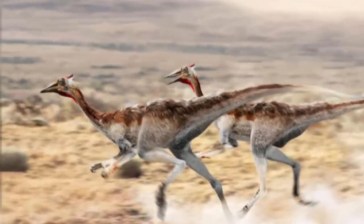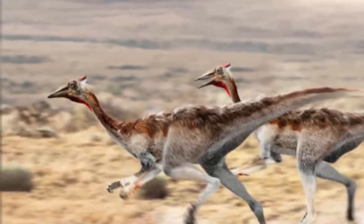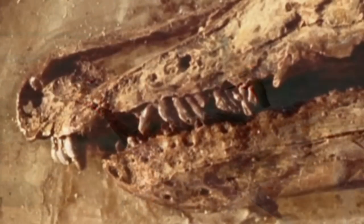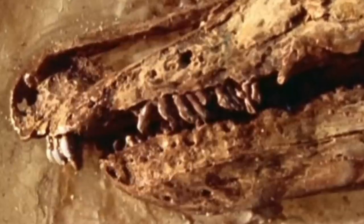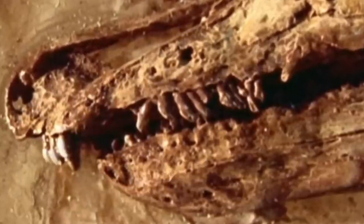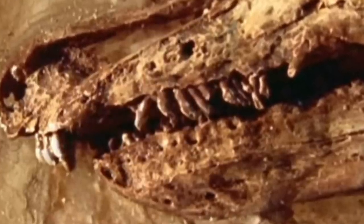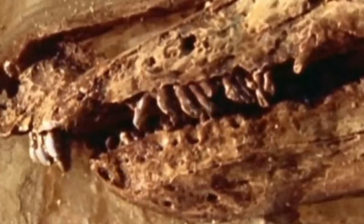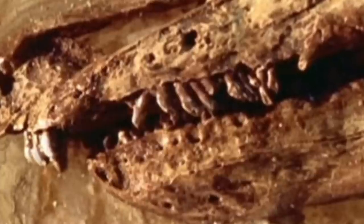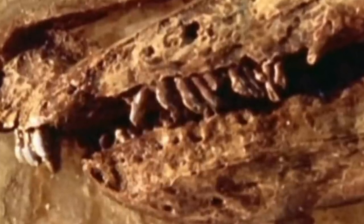Pelecanimimus is thought to be one of the earliest Ornithomimids from Europe that lived in the Barremian of the Cretaceous period. It was a more basal form, but quite a unique one. This theropod had more and tinier teeth than any other dinosaur in the group. The teeth in the upper jaw were larger than those in the lower. It had more than 70 teeth in the upper jaw and about 150 teeth in the lower jaw. The teeth in the front of the upper jaw were broad and D-shaped in cross-section, while those further back were blade-like.